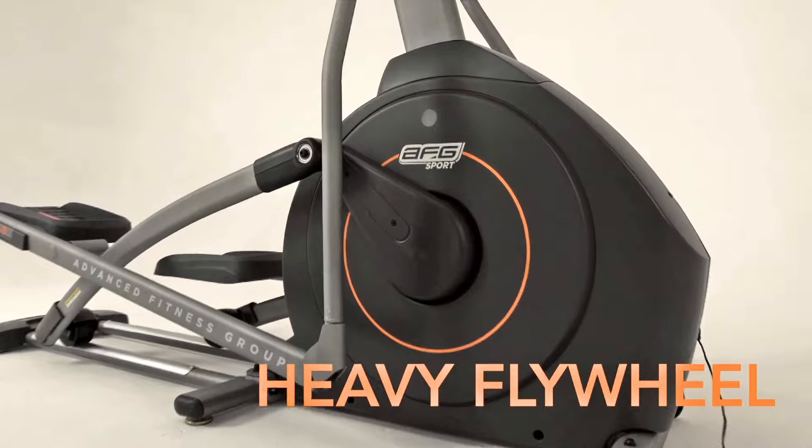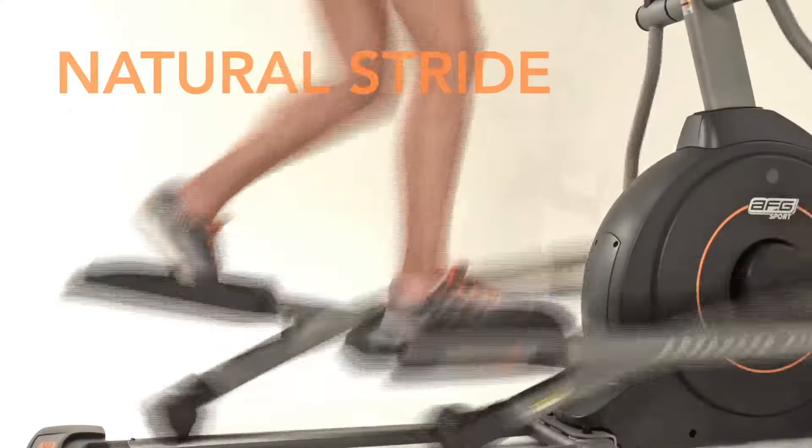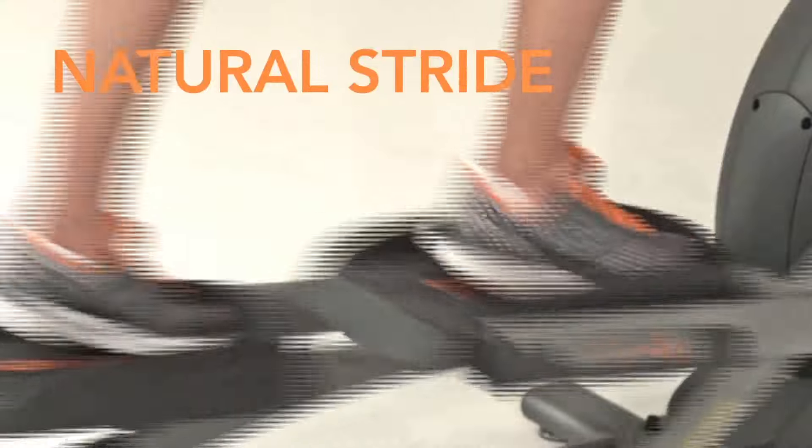A heavy precision flywheel delivers a smooth experience, a long flat ellipse motion mimics your natural stride, and an overlapping pedal rotation promotes fluid, natural motion.